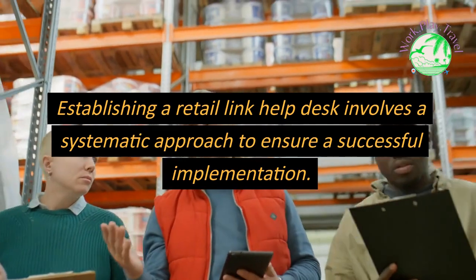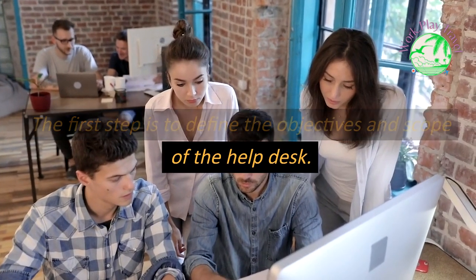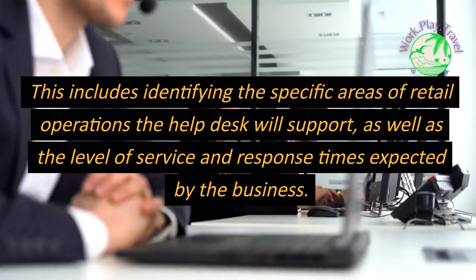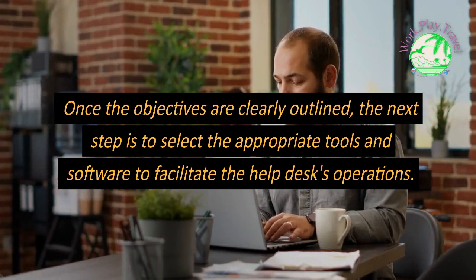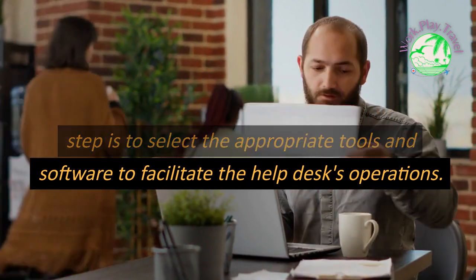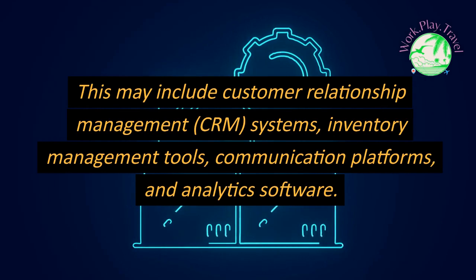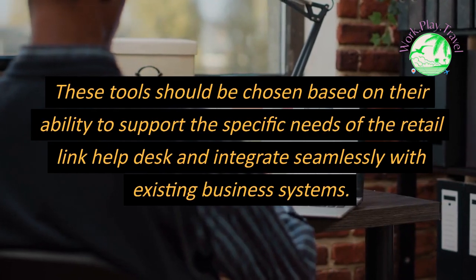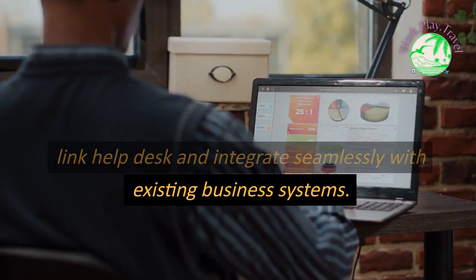Establishing a Retail Link Help Desk involves a systematic approach to ensure successful implementation. The first step is to define the objectives and scope of the help desk, identifying the specific areas of retail operations it will support, as well as the expected level of service and response times. The next step is to select appropriate tools and software, which may include CRM systems, inventory management tools, communication platforms, and analytics software — chosen based on their ability to support the help desk's needs and integrate seamlessly with existing business systems.